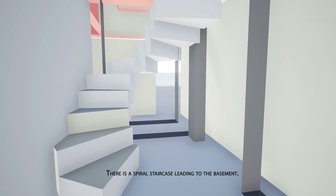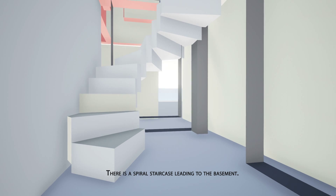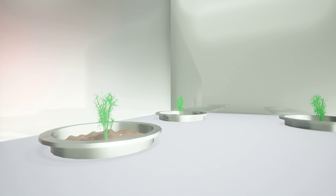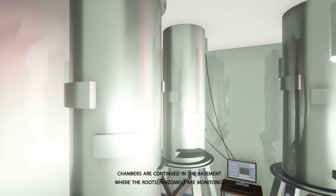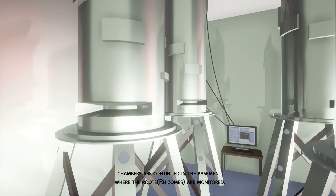There is a spiral staircase leading to the basement. The chambers are continued in the basement, where the roots and rhizomes are monitored.